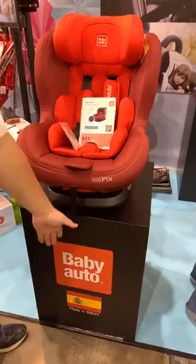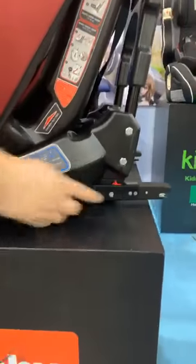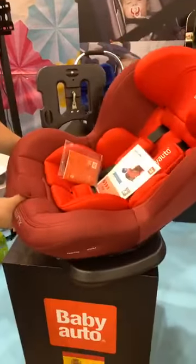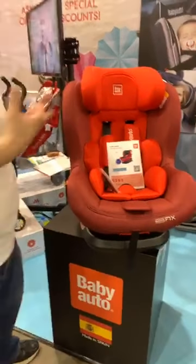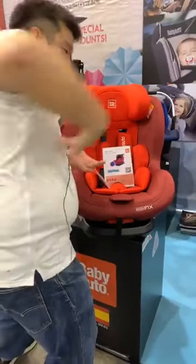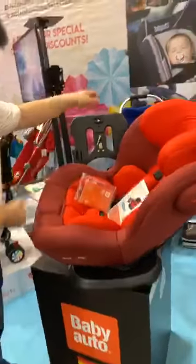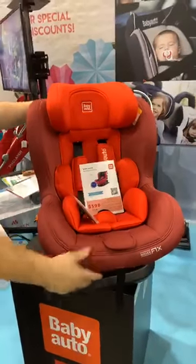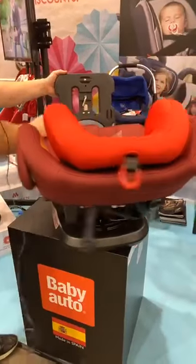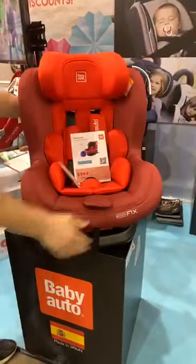Let me introduce Baby Otto from Spain — this is the Brio 360 Fix. It has ISO Fix for easy attachment to most cars. The beauty of this seat is that it can turn 360 degrees. When you need to put the baby into the car it can be very awkward, causing back aches. But with this seat, you can tilt the baby up outside the car and tilt it back in — very convenient. If you have two children using this car seat, you don't need to change the position; you can just tilt it around.